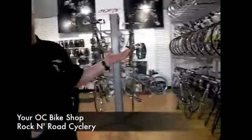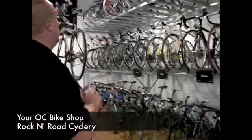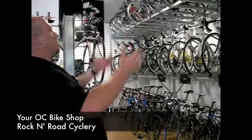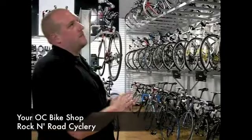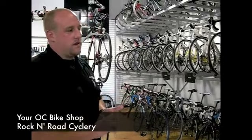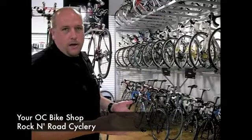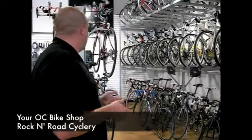Here's our road bike section. Specialized is the brand that we carry, with bikes starting from $799 all the way up to over $7,000 and pretty much everywhere in between — so we've got something for everybody, whether you're just getting into the sport, want to do a triathlon, want to do some hardcore racing, or just want a good workout riding a bike trail or around the area.